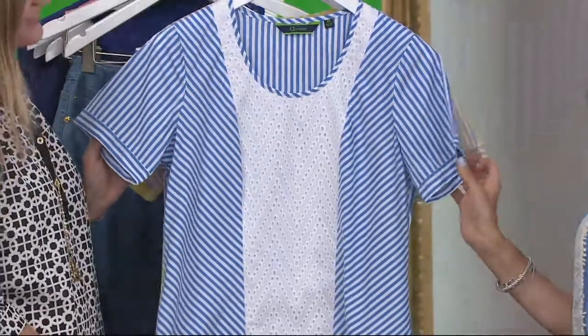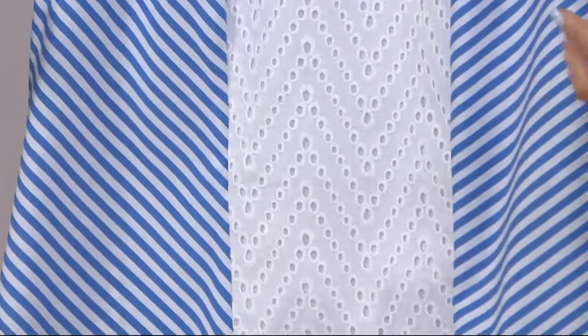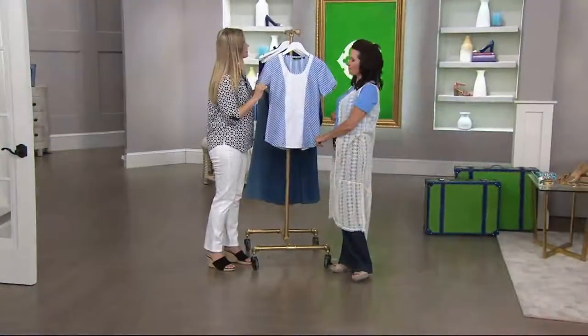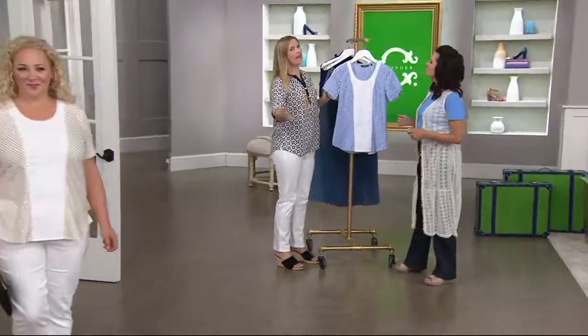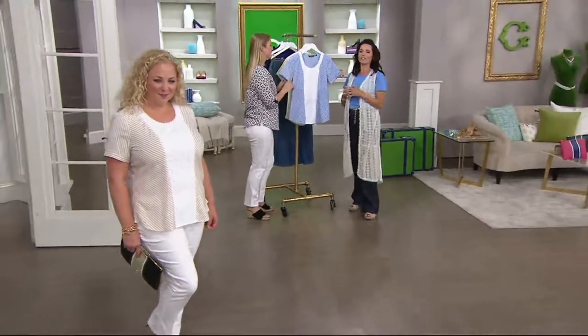I feel like this is your — I want to go to the state fair in this, I want to go shopping on the weekend in this. Kind of a top like that. Down the shore, as we say here in this part of the world — to the beach, down the shore, wherever you're going. To the lake. You can go to the lake if you're in Michigan or wherever.